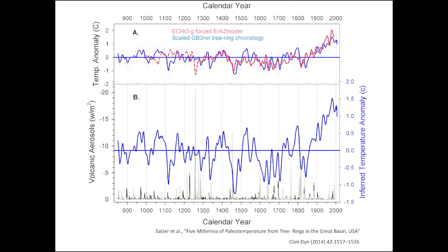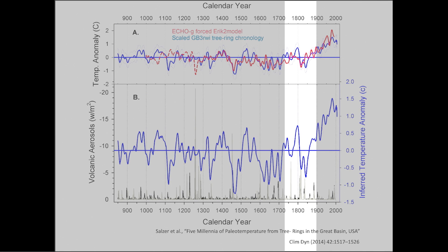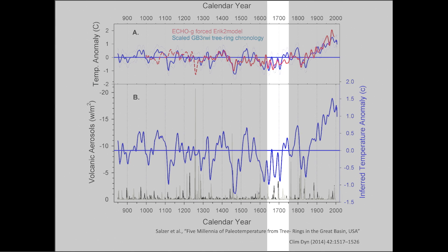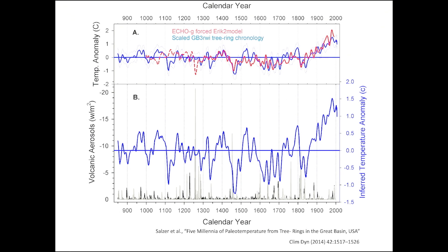This group here is probably Tambora around 1816. This one here is probably Lockheed, and so on. The blue line is showing how much the temperature is thought to have deviated from average. Again, the correlations aren't always perfectly one-for-one. We see a big drop after Tambora, but there are other cases where nothing seems to happen.